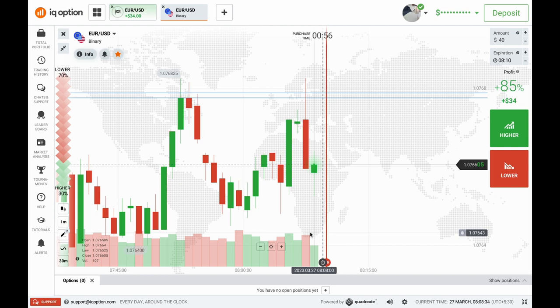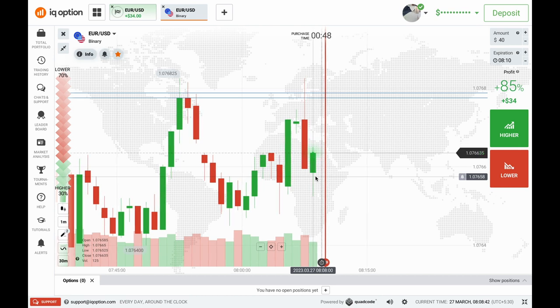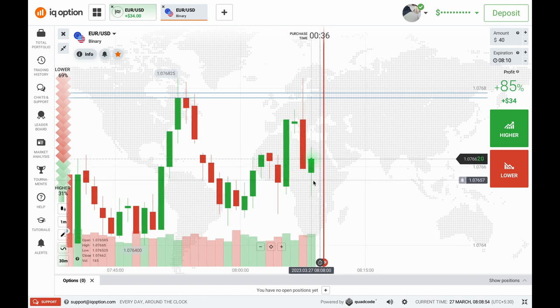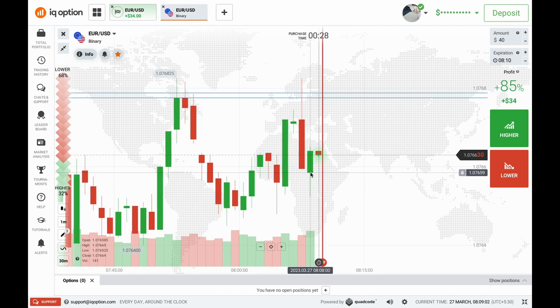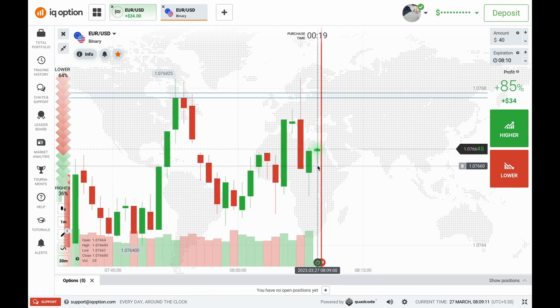Right after this candle, there is a very good rejection coming from the seller side and the volume increased, so this candle should close as a red candle. But if this candle closes as a buyer's candle and the volume is low, we consider that buyers are not strong enough to hold the market — we can go for a put option right there. So I'm waiting for the market to show me weakness. Now volume is increasing on the buyer side, which means buyers are conquering the seller's candle and staying strong in this area.